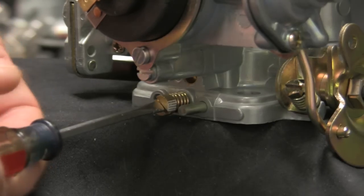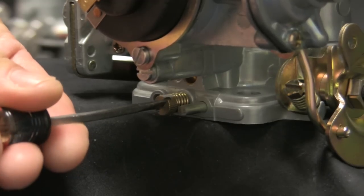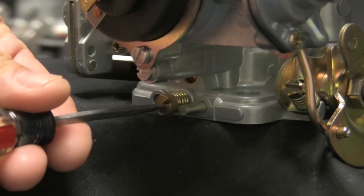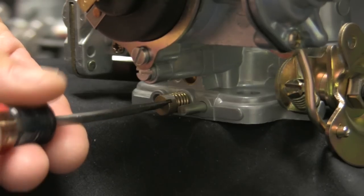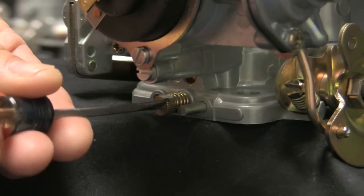Pre-set the idle mixture screw by first screwing it in until the screw lightly bottoms out. Do not use too much force or you will damage the needle at the end of the screw or the seat on the carburetor. Now back the mixture screw out two full turns.